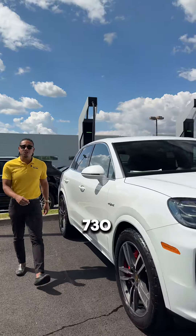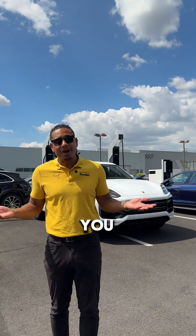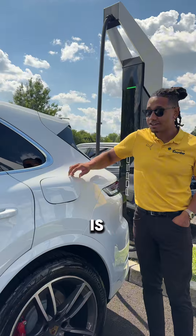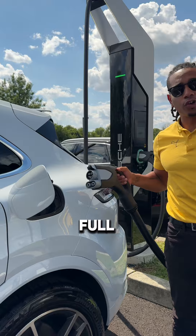This right here is a 730 horsepower Cayenne that is powered by a twin-turbo V8 and E-Machine. You might be asking, what's E-Machine? This is E-Machine, meaning that you can plug this Cayenne in just like any other electric car to get full E-Hybrid power.